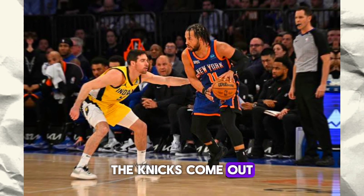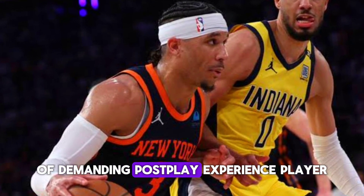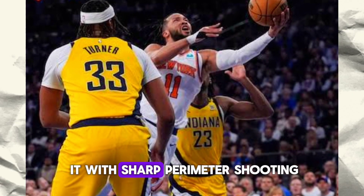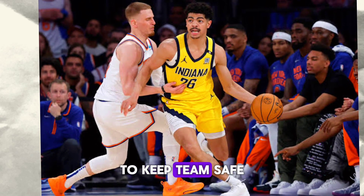The Knicks came out strong in the first quarter, establishing their presence in the paint with demanding post play. But the Pacers responded with sharp perimeter shooting, knocking down three-pointers to stay close in the game.